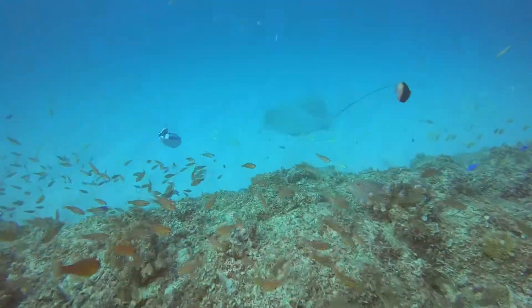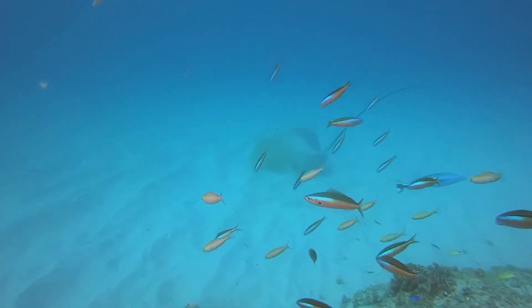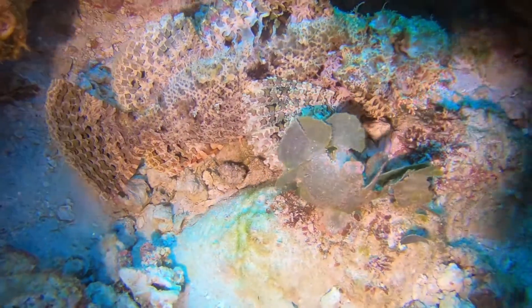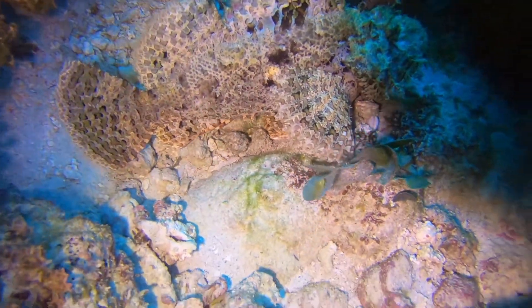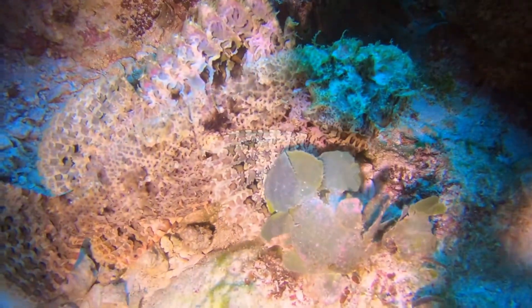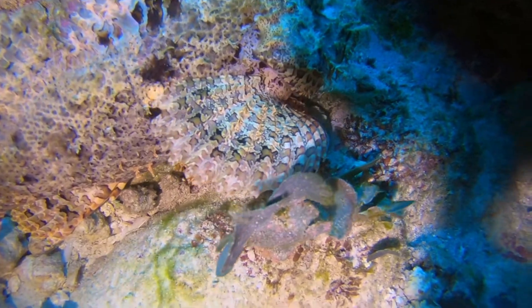But look how lively this reef is — isn't it beautiful? Scorpion fish. It's a bit wobbly because I can't put the GoPro down to stabilise it without getting too close to him.